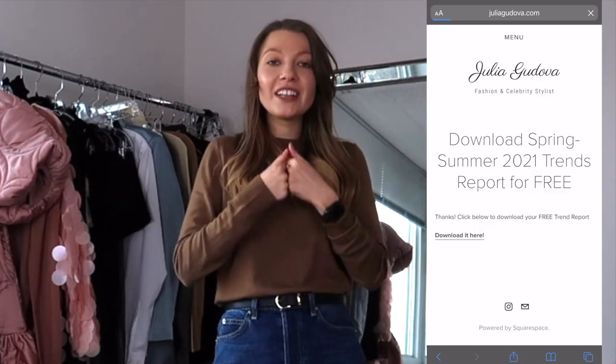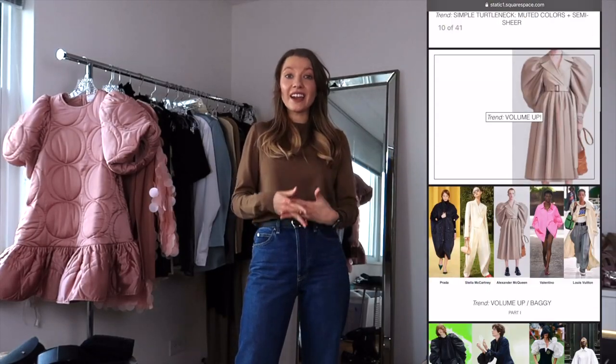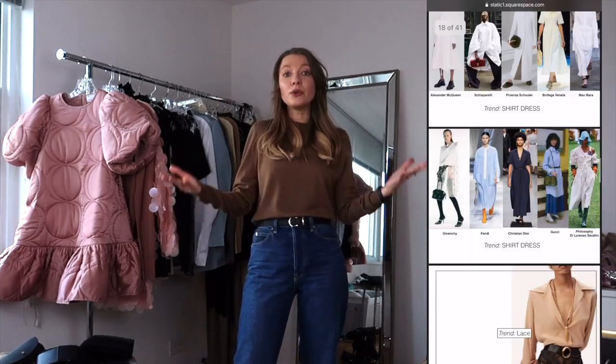If you're enjoying this video and loving all these spring/summer trends and want them available as references anytime, you can download my personal fashion trends report for free from my website — link down below. I also added instructions there on how to adapt the fashion trends to your own wardrobe. Make sure to check the link down below.